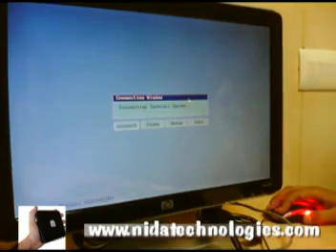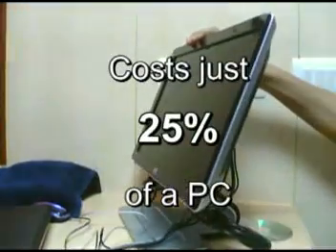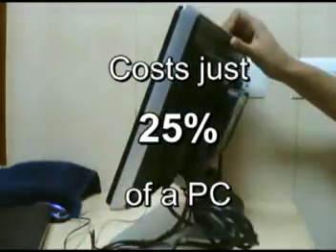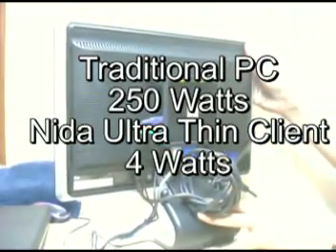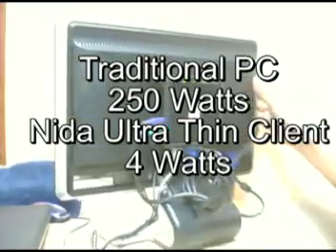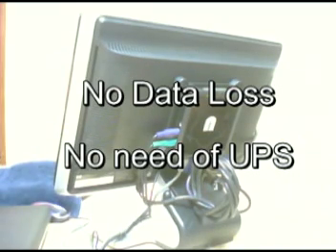Nita Ultra Thin Clients vs. Traditional Computer: Computer acquisition cost is 4 times lower in the case of Nita Ultra Thin Clients. Traditional computers consume 60 times more electricity compared to Nita Ultra Thin Clients. In case of power failure, the user will not lose any data because all the work is being done on the host machine, which is still running.